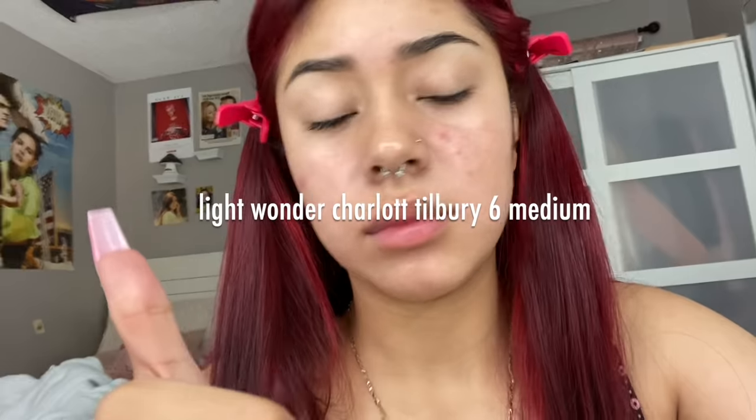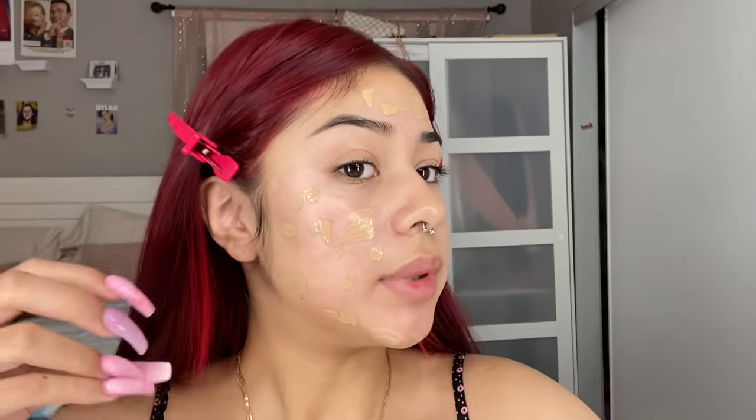Wherever I have red blemishes, I'm going to cover it up with the Light Wonder — Charlotte Tilbury skin tint in shade 6 Medium. They're not pimples, they're just acne scars. I just applied it to the areas where I need it. I don't want my face to feel too cakey throughout the day because it's still hot.